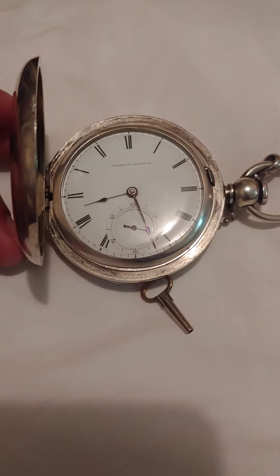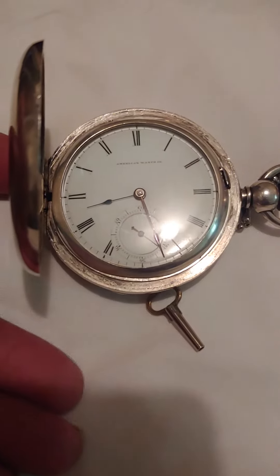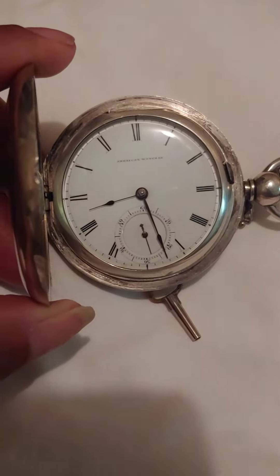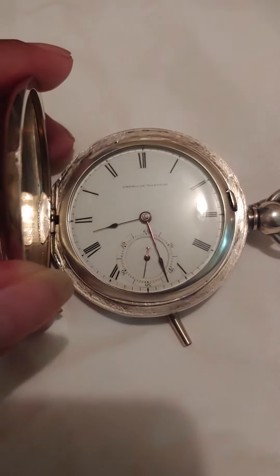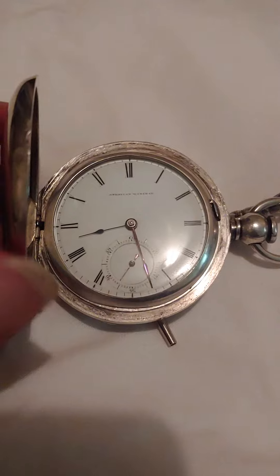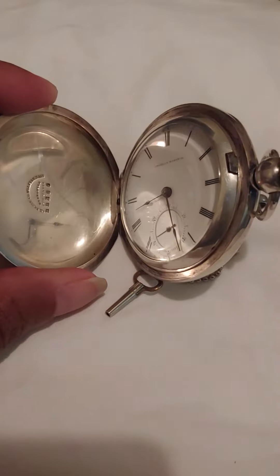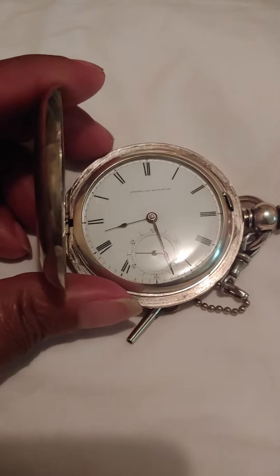Hi everybody, once again it's Roberts Watches with another garage sale, thrift store, flea market find. Today it's an American Waltham PS Bartlett pocket watch. It's key wind and key set, an 11 jewel, 18 size movement. This one is a little different because it comes with a coin silver case — the case is heavy, it's 119 grams, a little over four ounces.